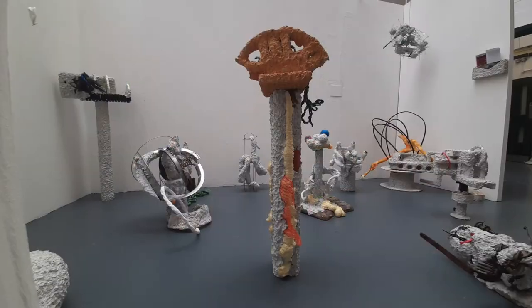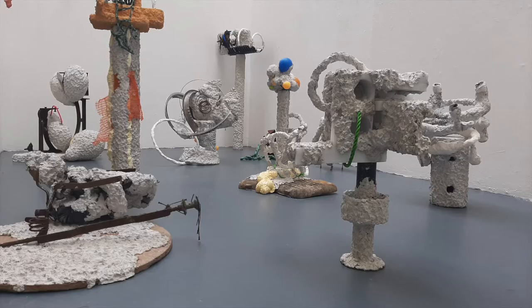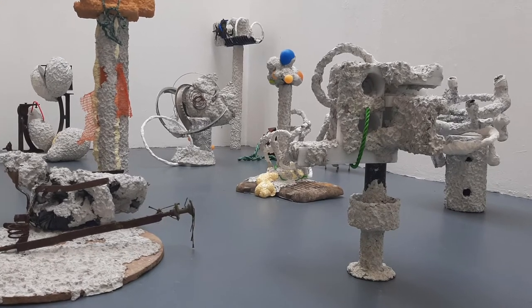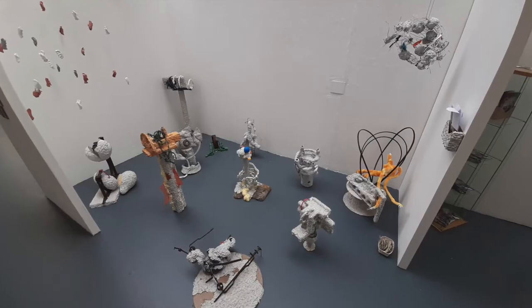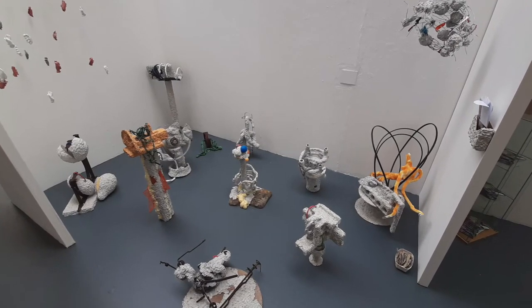I went to visit your exhibition for your degree show in Bangor recently and it was fantastic. Everyone had its own personality, and the way they related to each other in the space they were occupying was interesting. The coverage on the floor was also part of a patchwork of characters and interactions between the different pieces. At the same time, you also had some hanging pieces.